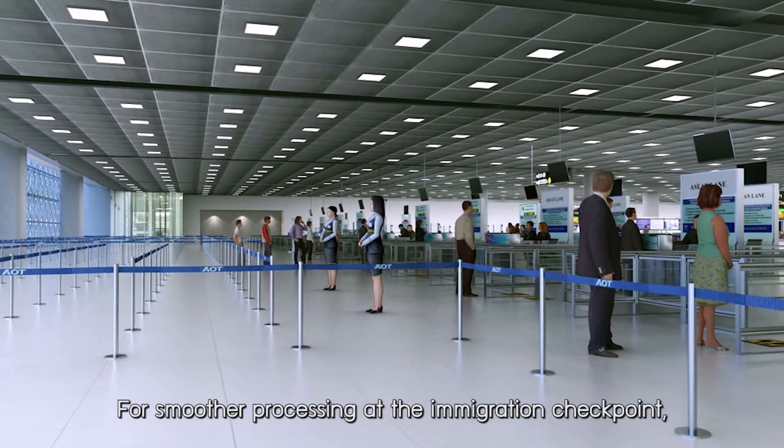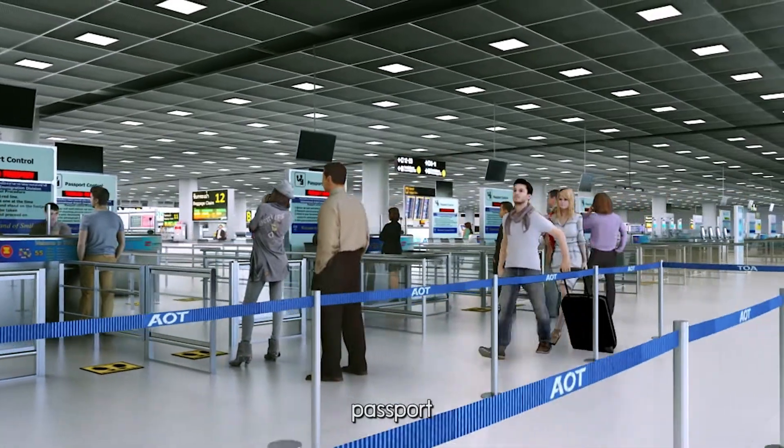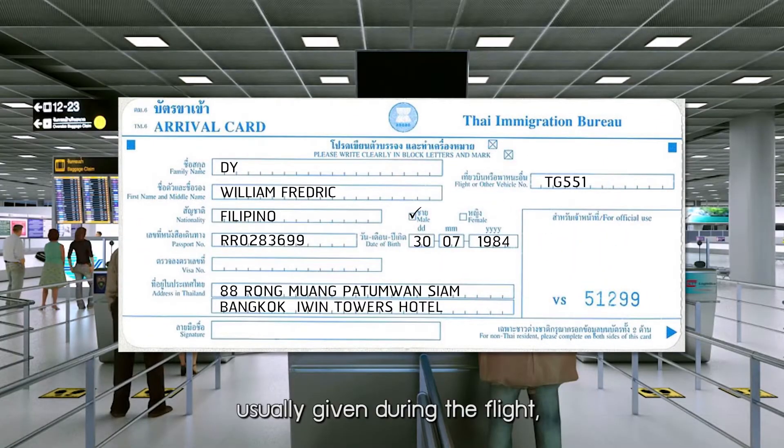For smoother processing at the immigration checkpoint, the following documents are required: Passport, Completed Arrival Card, TM6 — usually given during the flight.